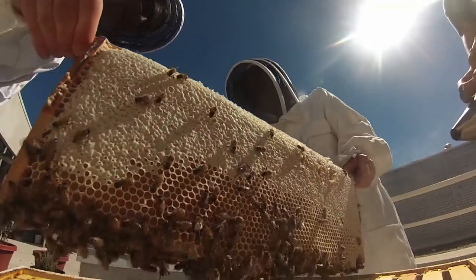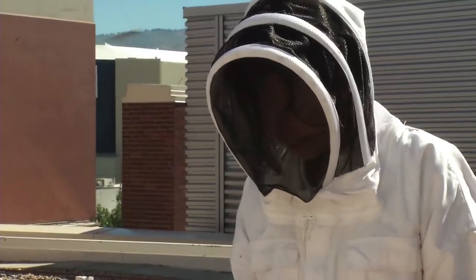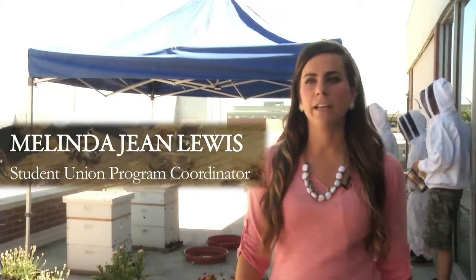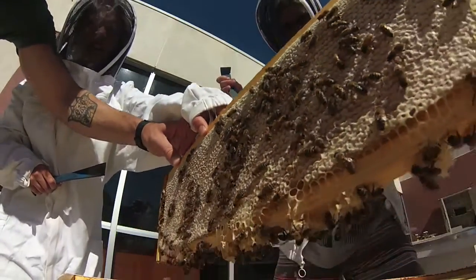What we have going on here is the Boise State Student Union Rooftop Bee Farm. As you can see, we have our student interns — we have four of them — and right now they're pulling the trays out of the beehives so that we can harvest honey out of them.